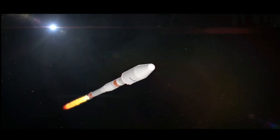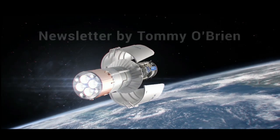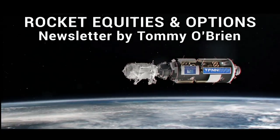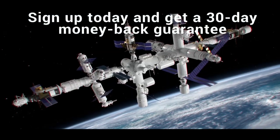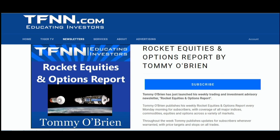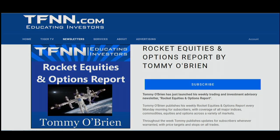If you're looking for potential trading setups in the stock market, the Rocket Equities and Options Report is a newsletter you should try. Tommy O'Brien delivers options and equity trades when the markets present them, using a combination of fundamentals and technicals. Sign up today with a 30-day money-back guarantee at TFNN.com.